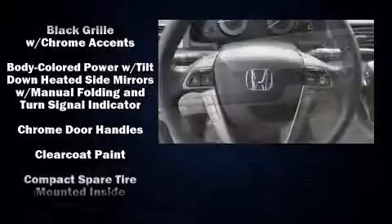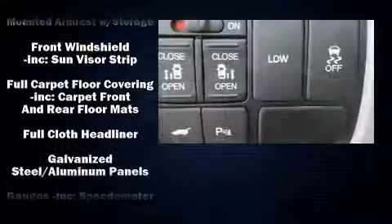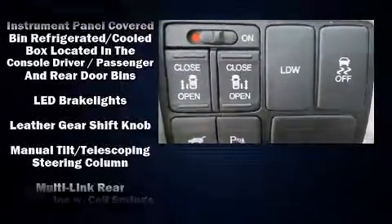Third-row seats expand the maximum passenger capacity to eight. Rear LCD monitors provide entertainment that your passengers will appreciate no matter how far the drive.